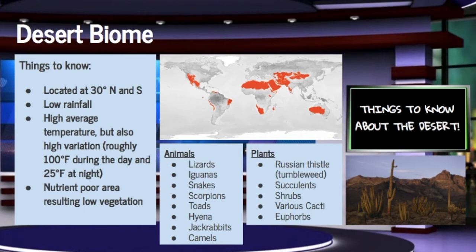Most deserts receive less than 300 millimeters a year compared to the rainforest. The temperature in the desert can change drastically from day to night because the air is so dry that heat escapes rapidly at night. The average desert temperatures are 100 degrees during the daytime and 25 degrees at night. Since desert conditions are so severe,